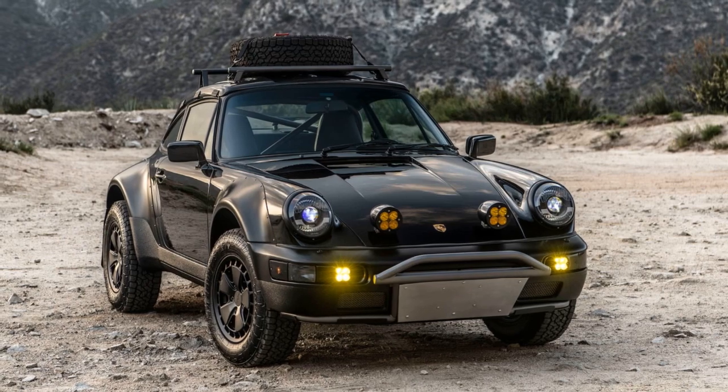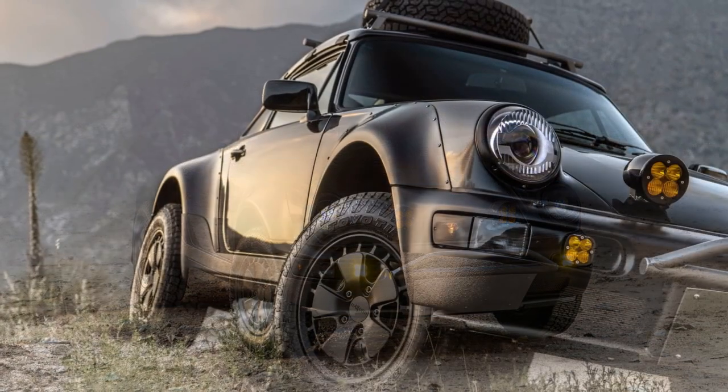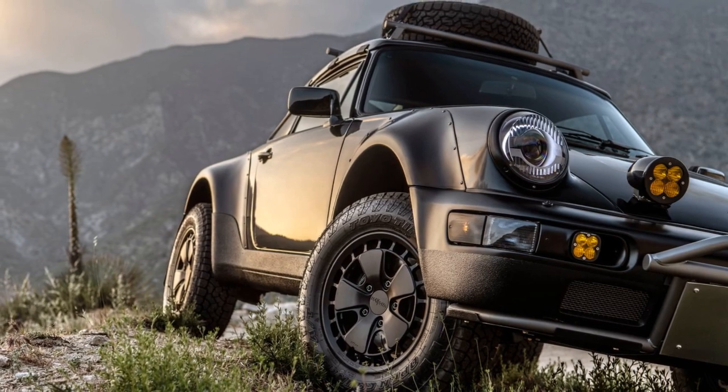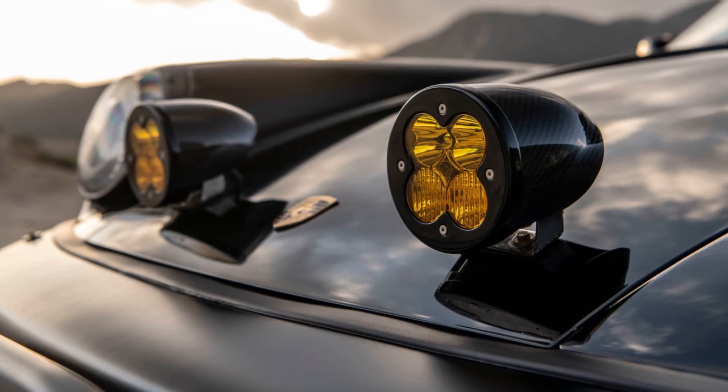The transformation involves swapping out the suspension, hubs, brakes, wheels, and tires for heavy-duty components that offer a wider track, a 2-inch longer wheelbase, and 10 inches of wheel travel. The widebody kit includes new front and rear bumpers, front and rear arch extensions, and comprehensive underbody protection.